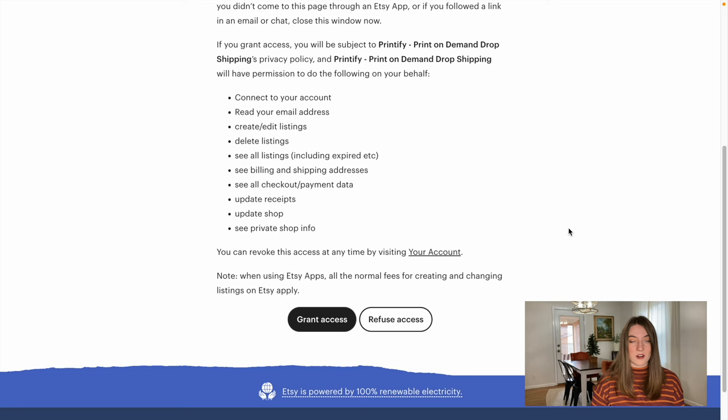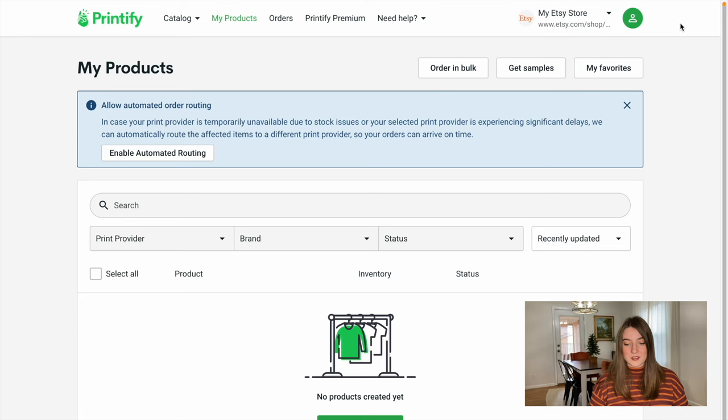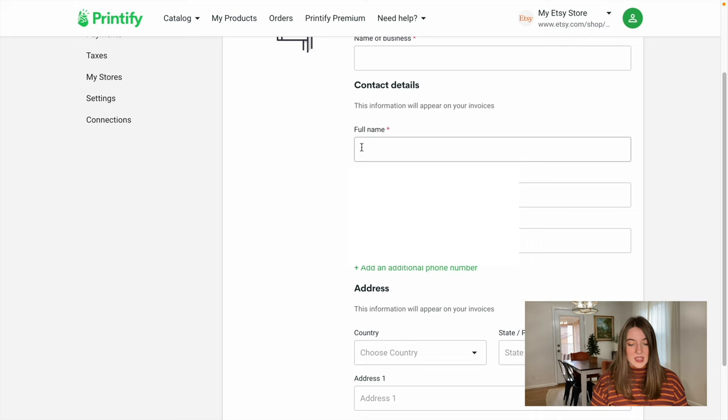It is now integrating with Etsy and it's successfully connected. So now we're going to go back to 'my new store.' Now that we have our store, we are going to go to 'my account' and start filling out all of this information. You can fill out the name of your business — that can just be your own personal name unless you have a business name — and then fill out your personal information and address.